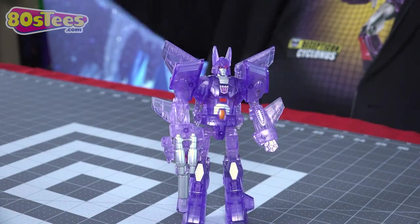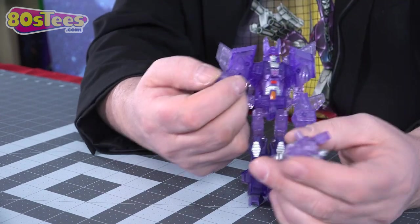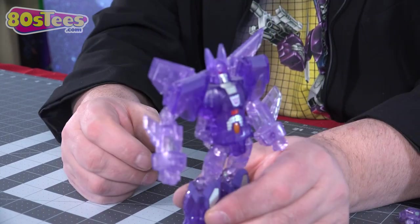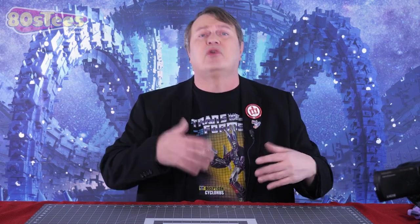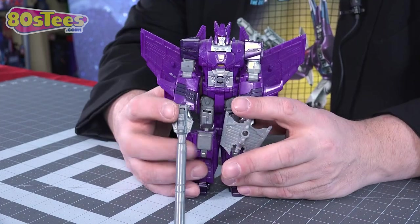They also did a clear purple version for United — even Nightstick was made in clear purple with silver parts. It is a great mold, but eventually they came out with other molds. In 2014 they came out with a Kreo version of Cyclonus, almost like a Lego figure — and honestly, we don't talk about Kreo. But we finally got a new mold of Cyclonus during Combiner Wars.